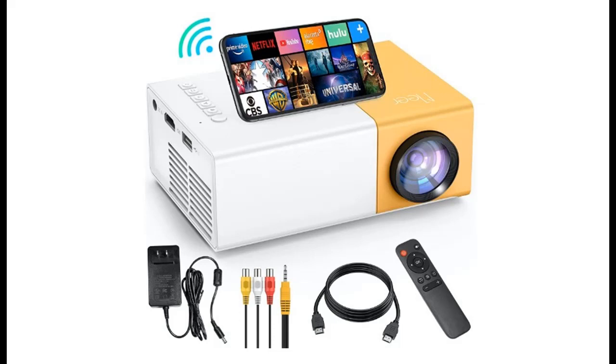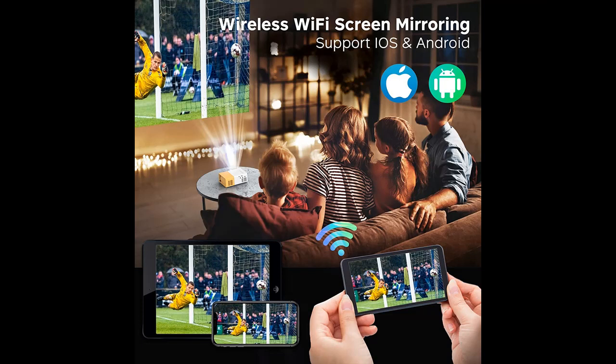Introducing the highlight features of the Mir 5G Wi-Fi Mini Projector — a Portable Movie Projector and Smart Home Projector compatible with iOS, Android, Windows, PS5, Laptop, and TV Stick. It is also compatible with HDMI, USB, Audio, TF Card, AV, and Remote Controller.